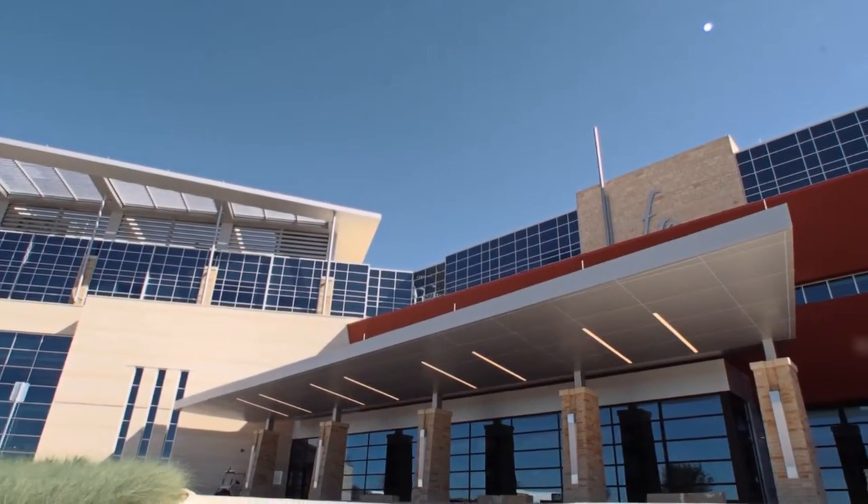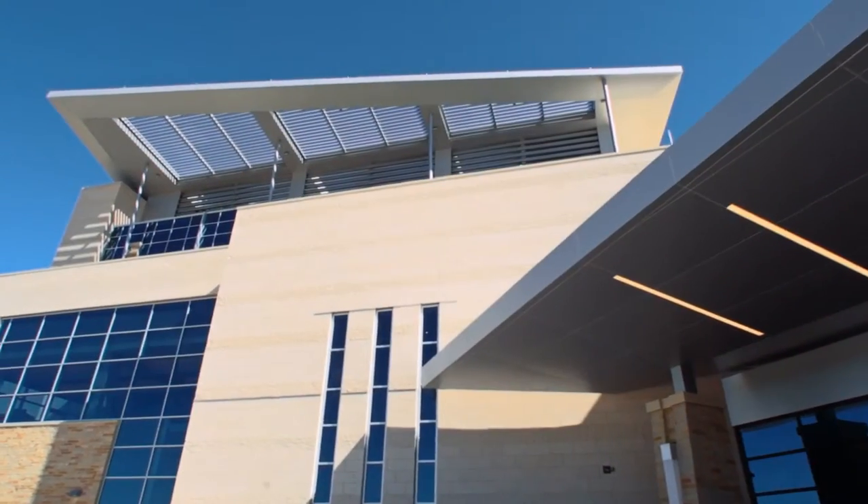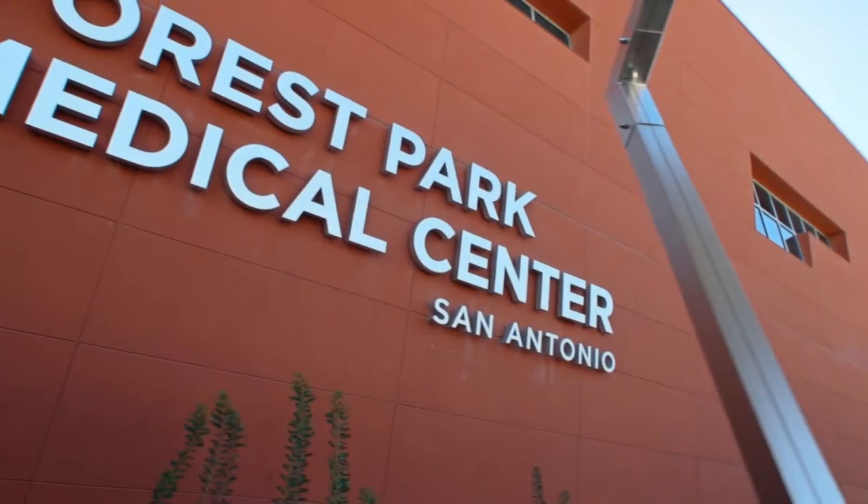This type of facility is tailored to the needs of each individual community. It's not cookie cutter — it's what makes sense for the city of San Antonio and the physicians involved in this project.